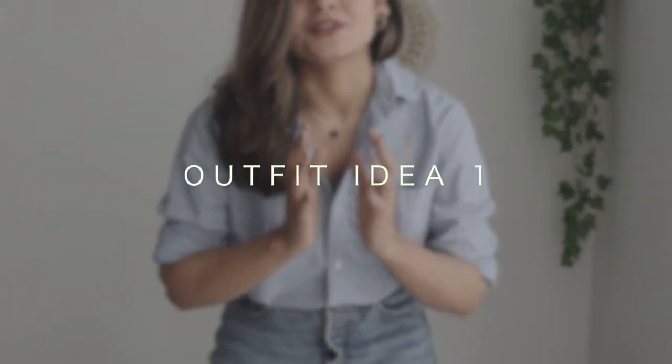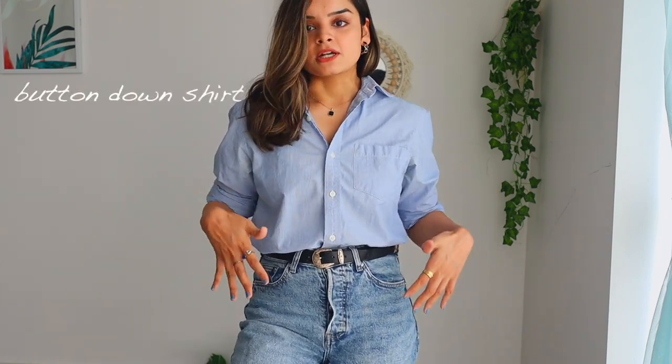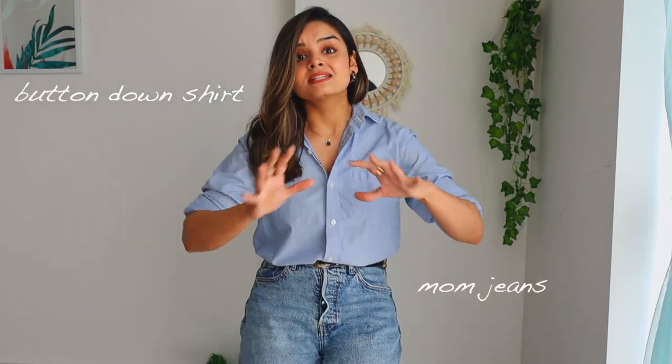I love wearing button-down shirts all year round — you guys will find me wearing them 90% of the time — and that's why I've used them for outfit idea number one. I'm just wearing my simple blue cotton button-down shirt with my mom jeans. This is my typical go-to outfit for a casual outing, or I might switch up my mom jeans with black trousers and I'm good to go for the office as well. So now let's talk about how to style this combination for this changing weather.